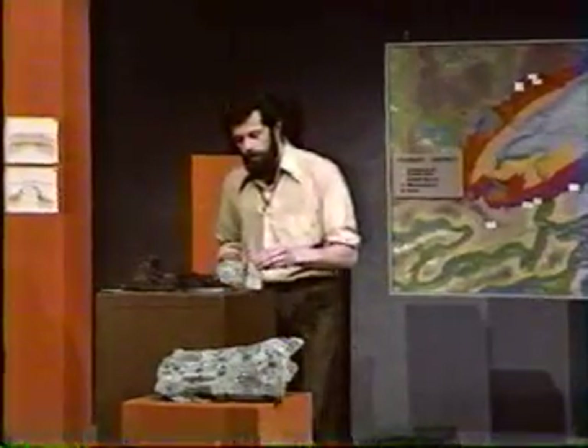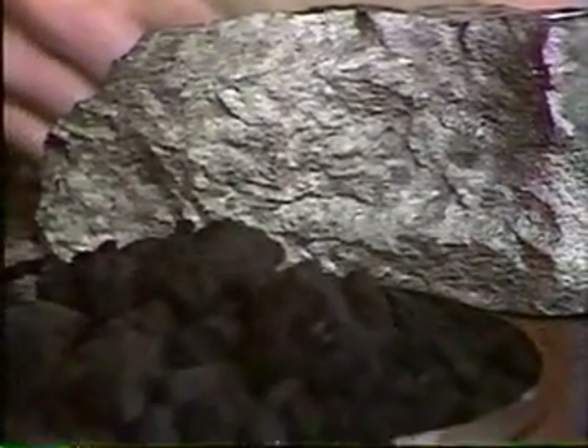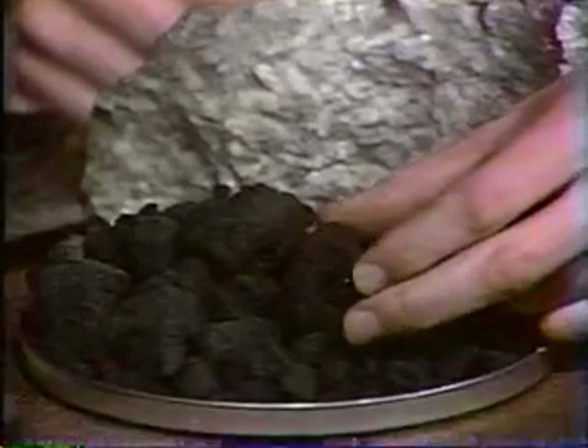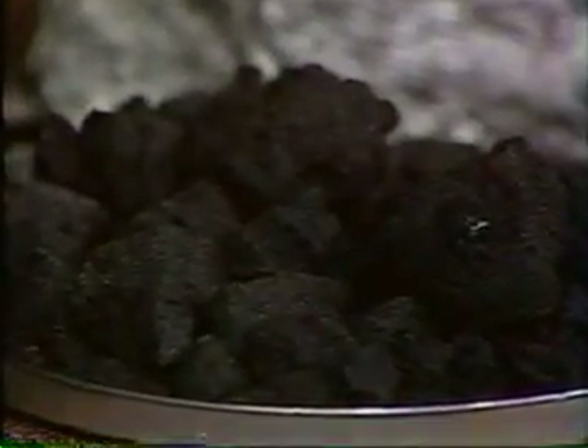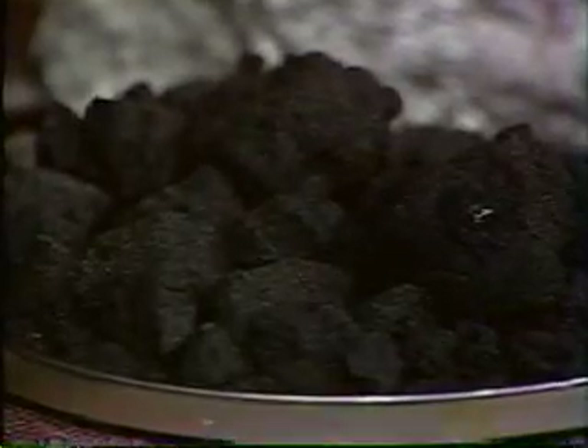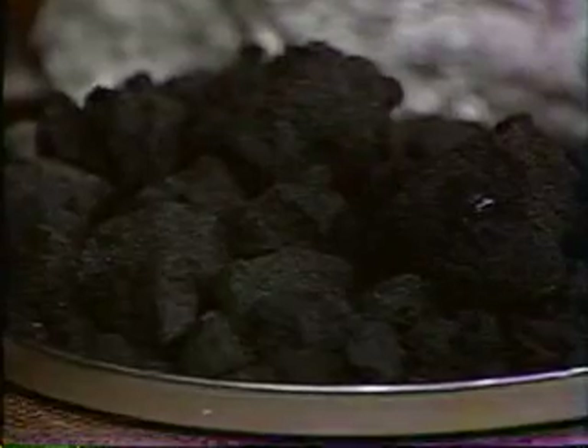And that's what these two specimens have in common. This ore from Sudbury — by most standards, the most productive mineral area in the world — and this tar sand from Athabasca, the largest liquid deposit of hydrocarbons in the world. We'll look at the geology of these two great deposits, beginning with the Athabasca tar sand.